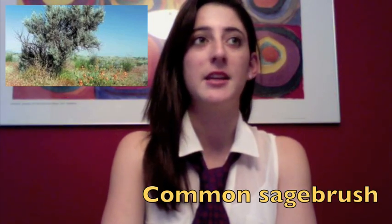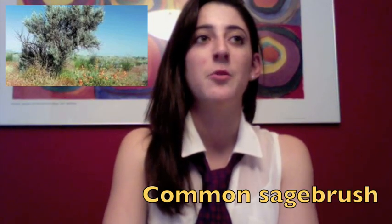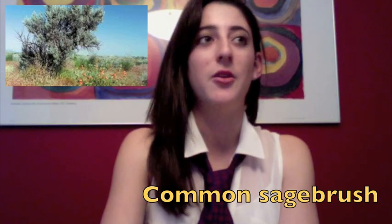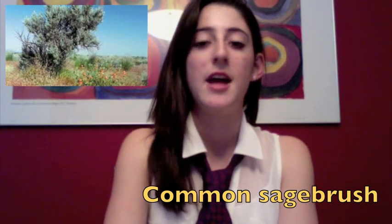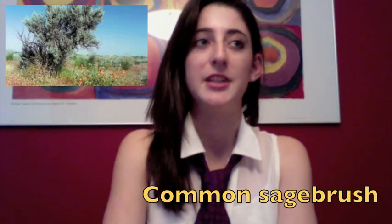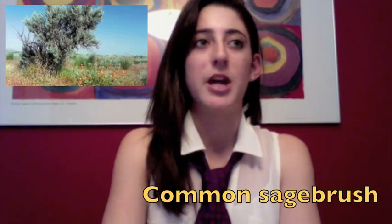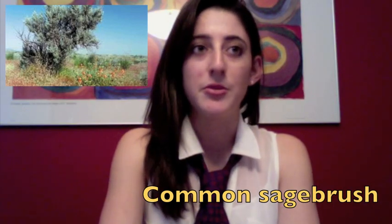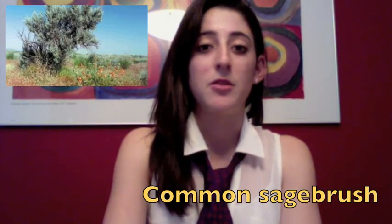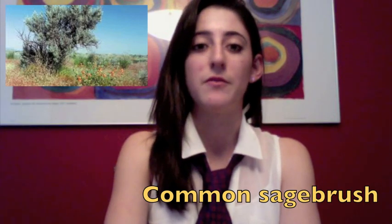The next plant we're going to talk about is the Common Sage. It is common to the Chaparral areas, and it likes well-drained soils in shaded areas. It's a perennial shrub with straight, stiff stems. It can grow from 2 to 12 feet tall, and its leaves range from 1½ to 1½ inches with ragged edges. It also has small white flowers. When rain is scarce in Chaparral areas, it uses its deep roots to find water. And when there is an abundance of rain, it has shallow roots that spread below the surface to absorb surface water.